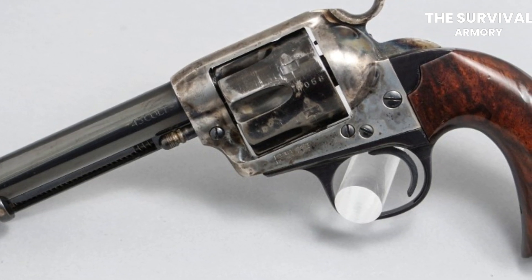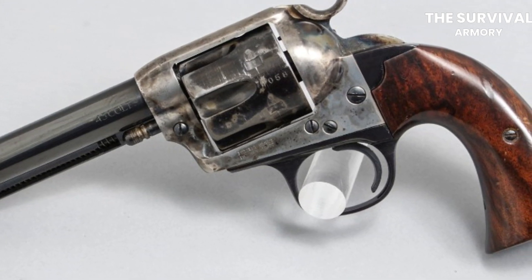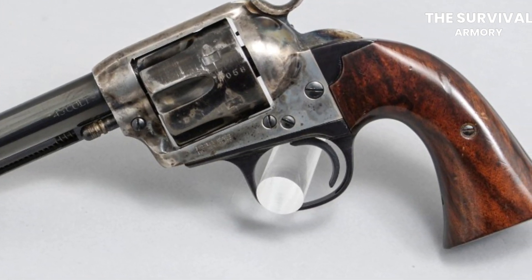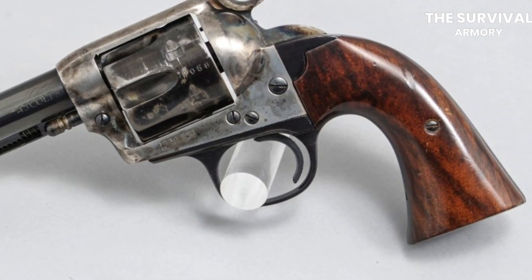Your age should never hold you back from enjoying life. Do you know what else will enrich your life? Subscribe to our channel and keep up with the happenings in the world of guns. Do you want to know which guns will never let you stray from your target? Check out the video on these 10 revolvers that will give you 200% accuracy. After all, you're never too old to learn something new. Now get out there, tiger!